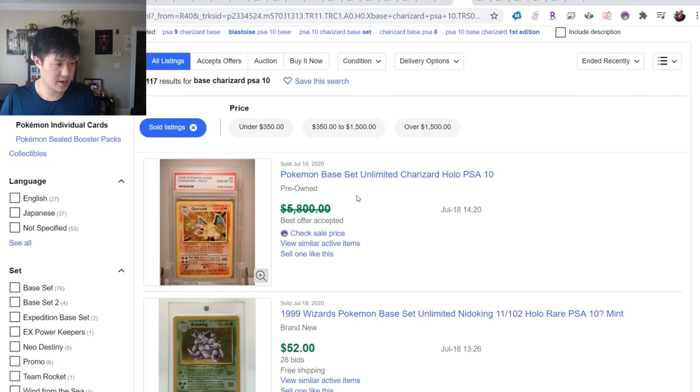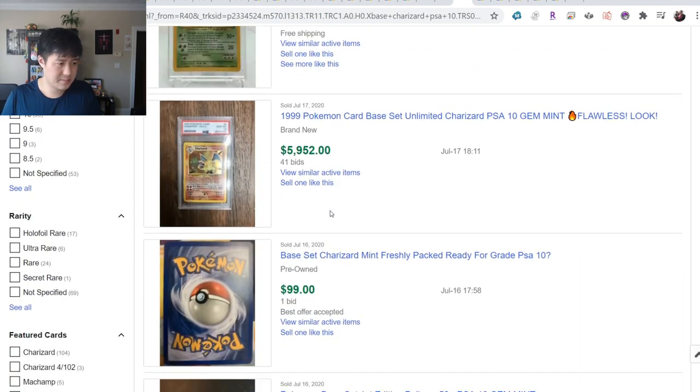Base Set Charizard PSA 10 - looking at the most recent sales: shy of $6,000 best-offer accepted, and here's one for basically $6,000.